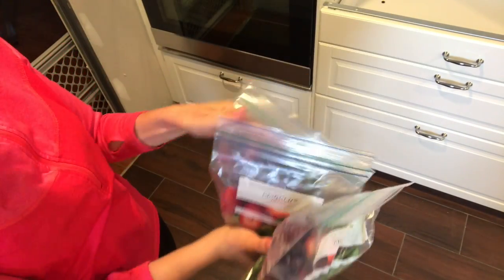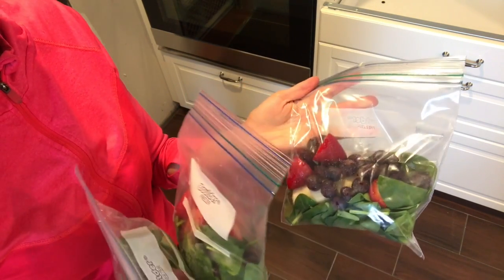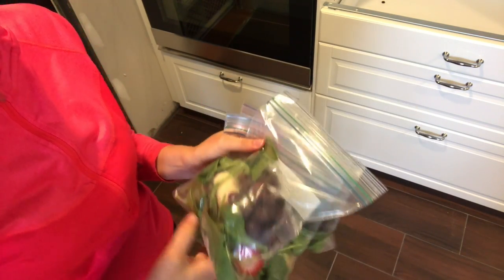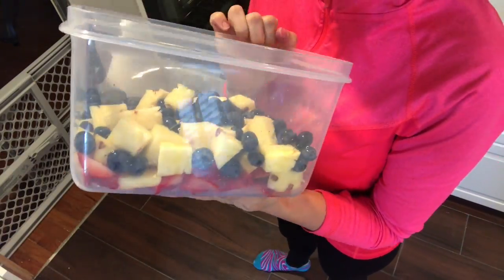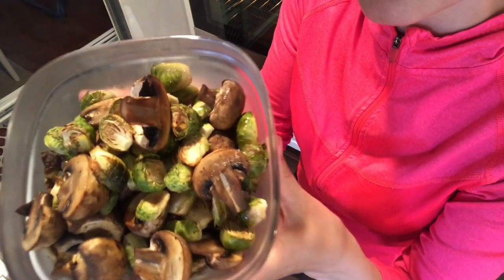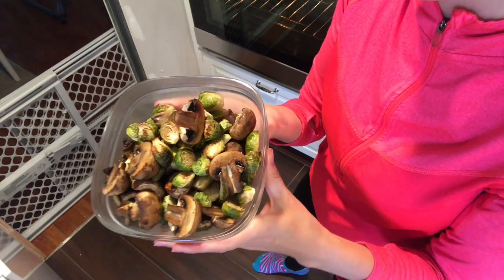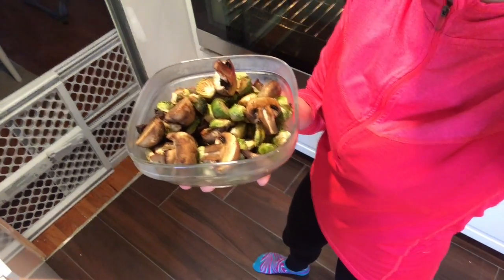I prepared a little smoothie bag — three strawberries, some frozen blueberries, half a banana, and spinach. How easy is that? Just grab it in the morning and throw it in your blender. Cut up some fruit for the week. And here's what my veggies turned out like — delicious. It's all about meal prep.